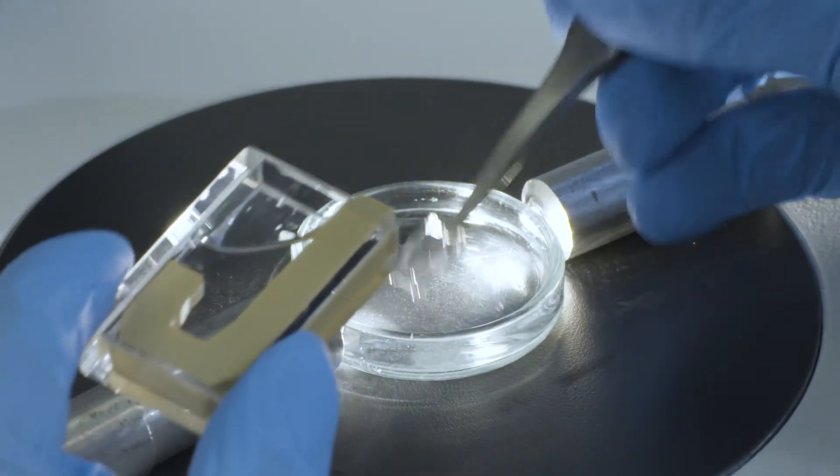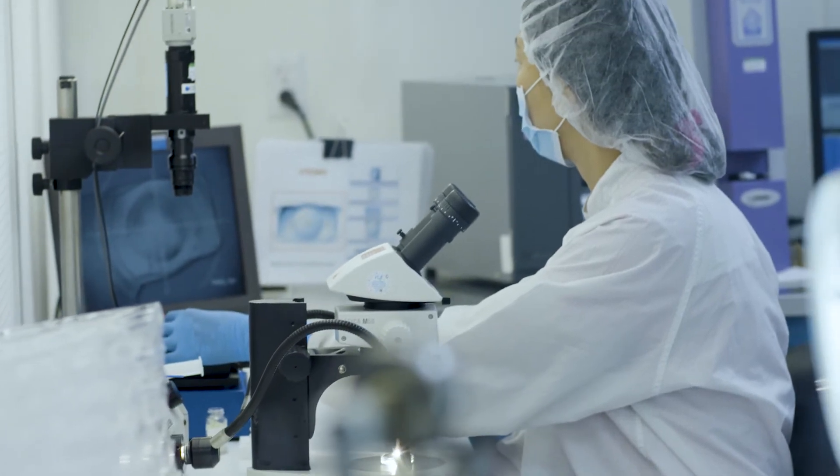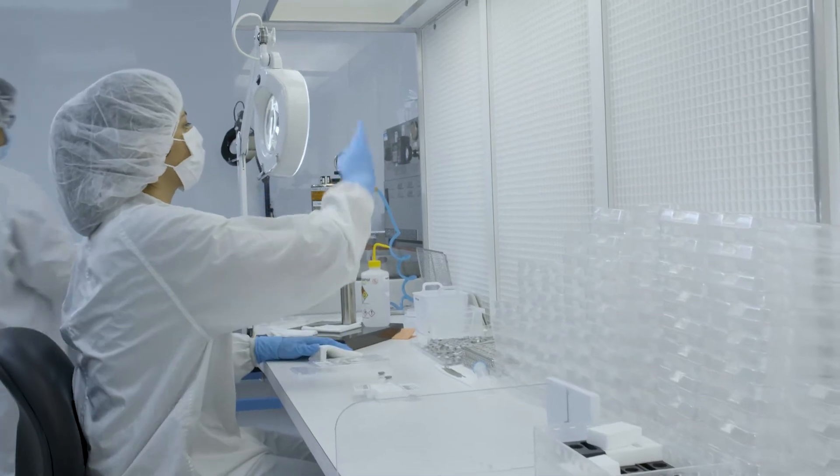Next, the lenses undergo rigorous testing and inspection using the latest optical metrology to ensure they meet our exacting standards before being approved and ready for patient use.